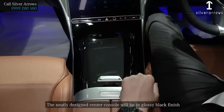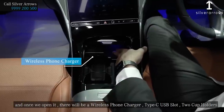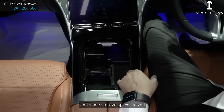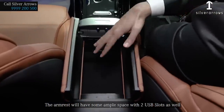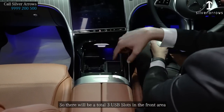The neatly designed center console is in glossy black finish. Once opened, there is a wireless phone charger, a Type-C USB slot, and two cup holders, along with some storage space. The armrest has ample space with two additional USB slots, giving a total of three USB slots in the front area.